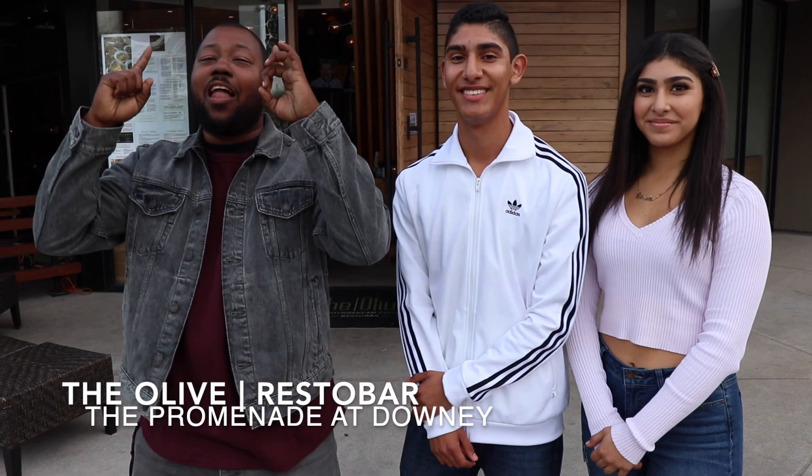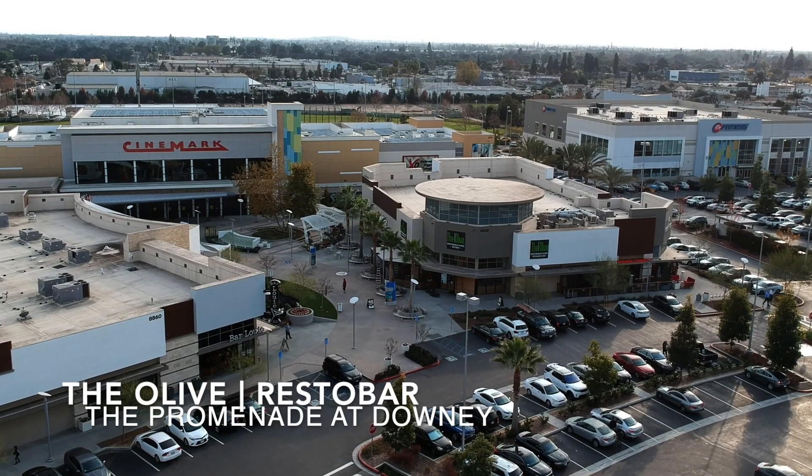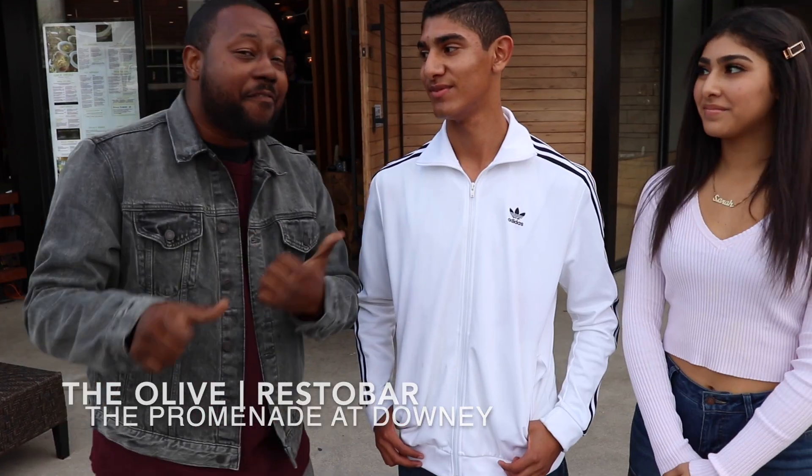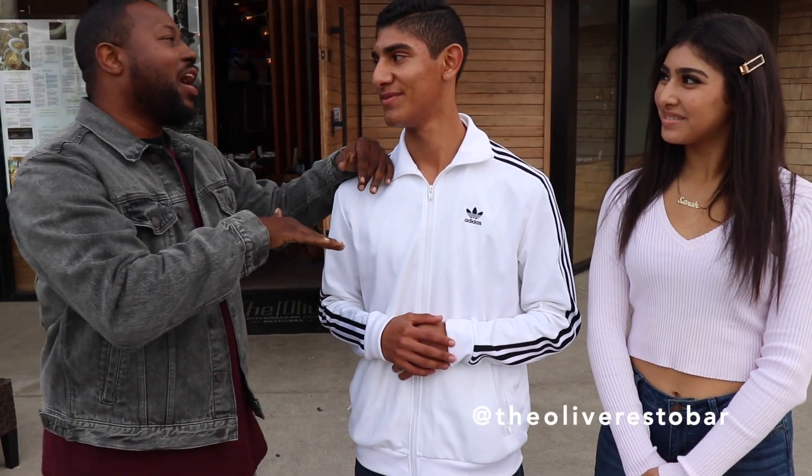CJ the host here with CJ on the Spot, coming to you from Downey, California at the Olive Restro Bar at the Downey Promenade. My boy Sam the Fam said come check out his restaurant, so I had to come down. Tell me — how good is this Mediterranean food? This place covers everything: vegan, pescatarian, vegetarian, and meat lovers. Let's go check it out!